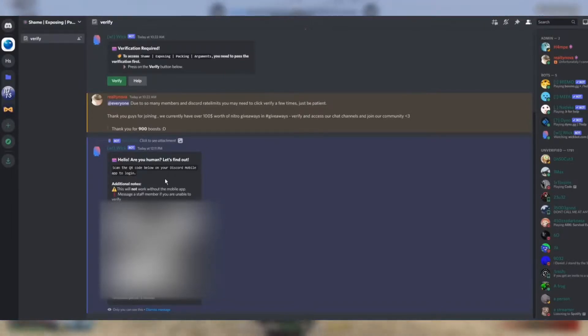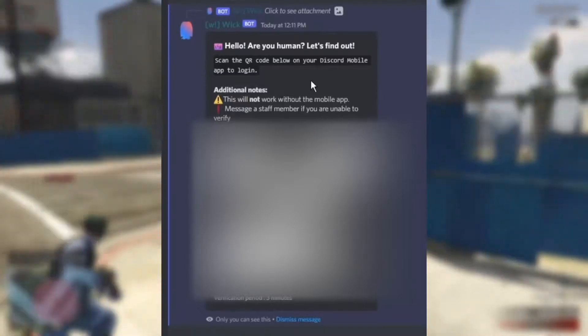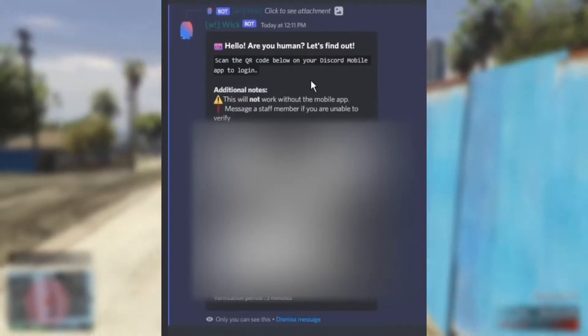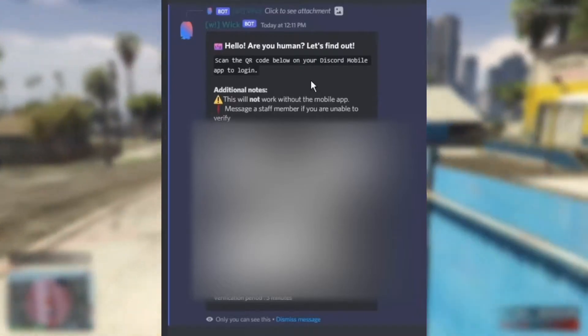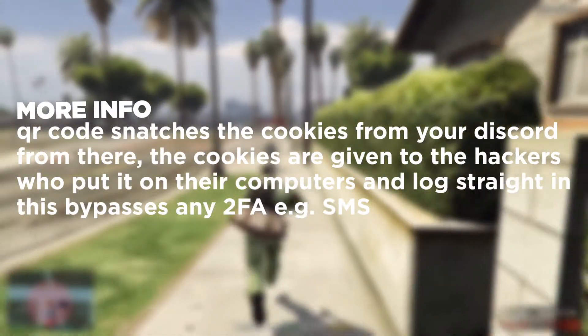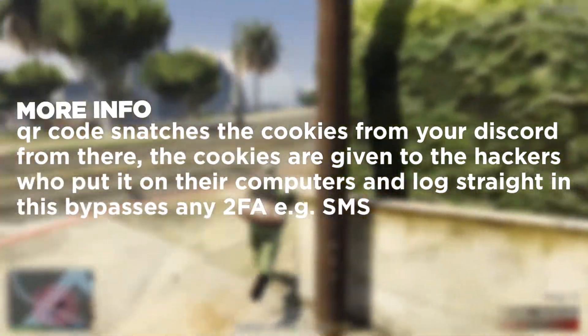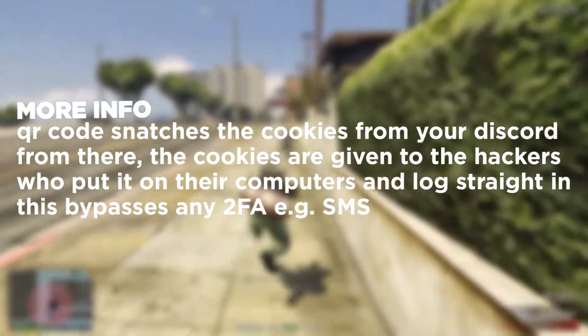If they ask you to scan a QR code, it's immediately a red flag. Once you scan the QR code, it sends the developers your Discord token, which is able to show them your email, your phone number, whether you have 2FA enabled or not, if you have Nitro and when your Nitro expires. They can also just log right into your account — no need for 2FA, SMS, or Discord authentication keys; it all gets bypassed.